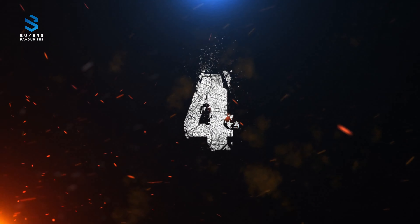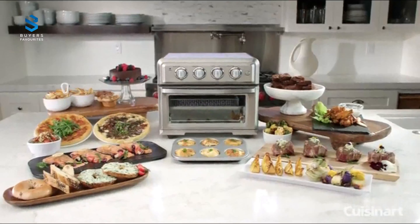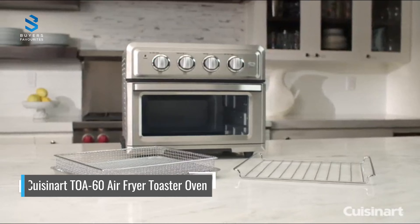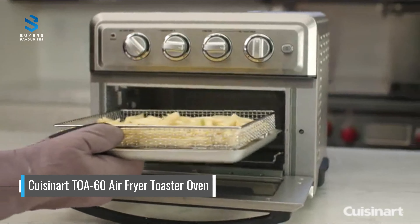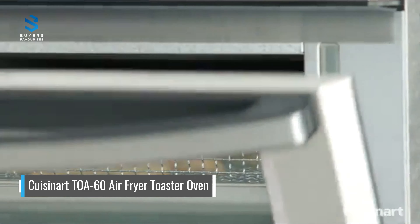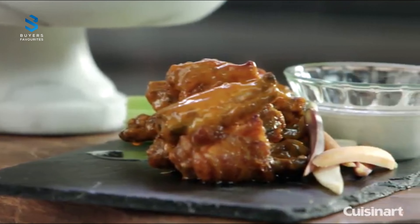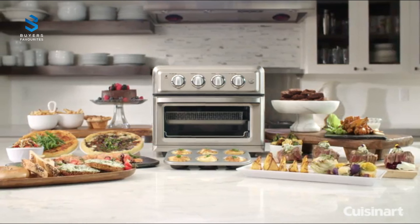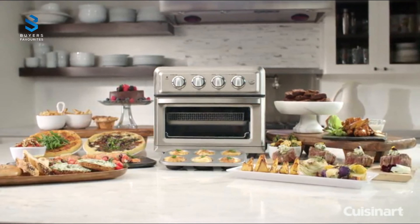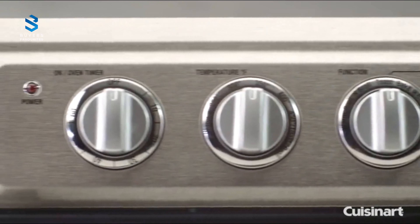Number 4. At number 4, the Cuisinart TOA-60 Air Fryer Toaster Oven distinguishes itself from other models on the list with its mini oven or toaster design instead of a basket fryer. Although it's more expensive, it offers a wide range of cooking functions including air frying, roasting, baking, reheating, convection baking, convection broiling, and toasting. Its seven functions perform well during testing, but it may take some trial and error to get the cooking times and temperatures right.